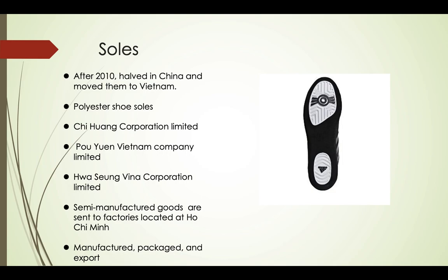Then, semi-manufactured goods are sent to factories located at Ho Chi Minh City, where they are manufactured, packaged, and exported. The four companies in Ho Chi Minh City are Lacti Company Limited, Po Yuan Vietnam Company Limited, Sun Xin Vietnam Corporation Limited, and Vietnam San Ho Corporation Limited.